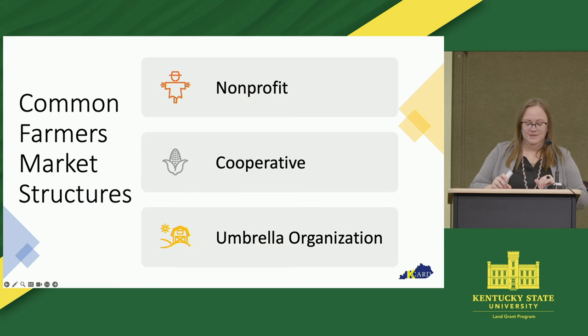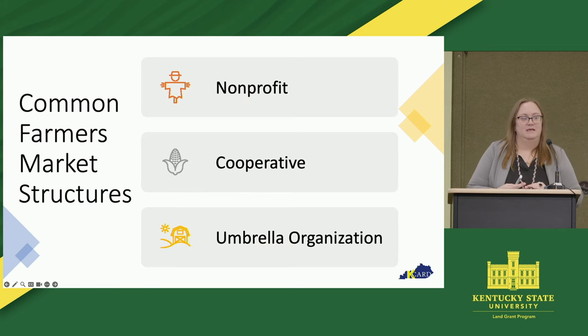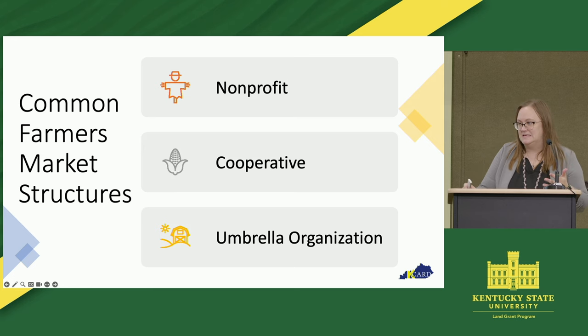This is not going to be a complete list of your options as a farmer's market. It's going to be kind of the most common things that we see here in Kentucky.